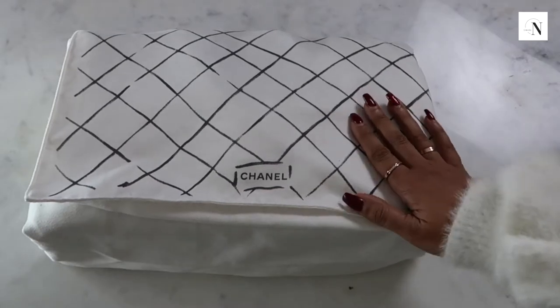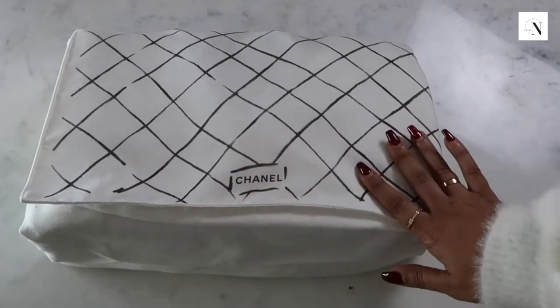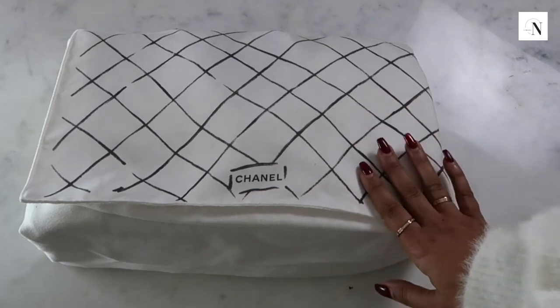Today I'll be talking about the Chanel Maxi double flap classic bag. I'll be running through a few things: first of all the size and how practical the bag is, and whether or not I think it's worth the money.